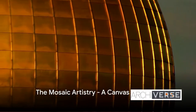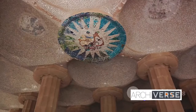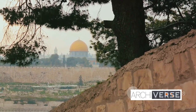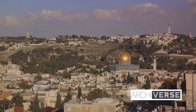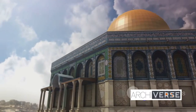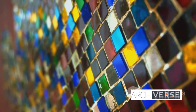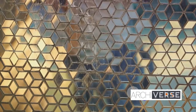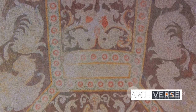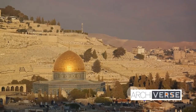The Dome of the Rock isn't just an architectural marvel — it's a canvas telling stories through its intricate mosaic artistry. Enveloping the Dome are exquisite mosaics, a testament to the genius of the artisans who painstakingly assembled them. Each tiny piece, known as a tessera, is a chapter in a grand narrative. The mosaics depict an array of intricate designs, from geometric patterns to floral motifs, each with its own tale to tell. Gold, glass, and a variety of precious stones all find their place in this grand tapestry of art. The meticulous craftsmanship involved is astounding. The mosaics are more than mere decoration — they are a chronicle, a visual diary of faith and history.